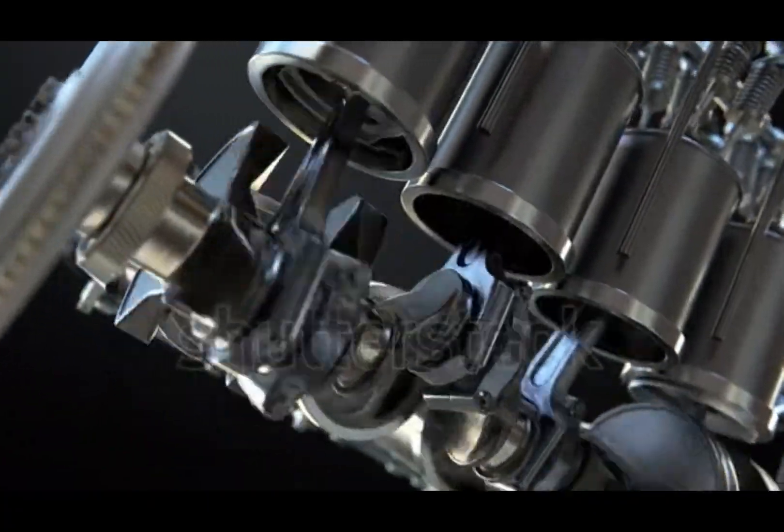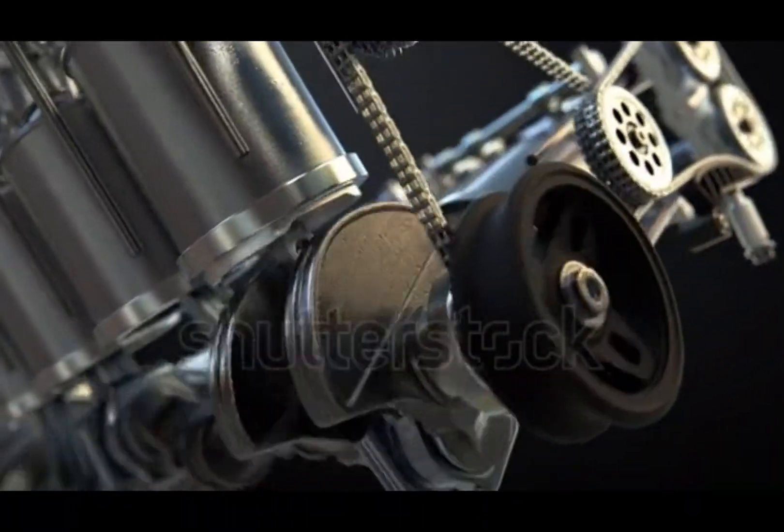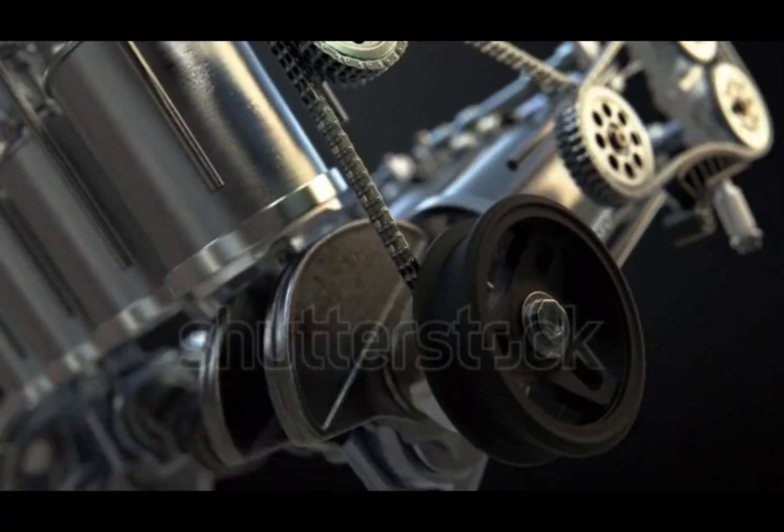V-6, V-8, V-10, and even V-12s — the more cylinders, the more power. V-engines are everywhere, from muscle cars and luxury sedans to race cars and motorcycles.